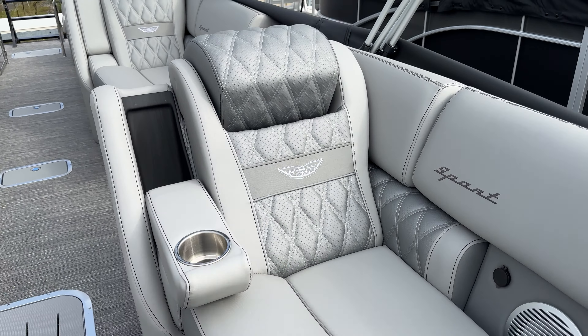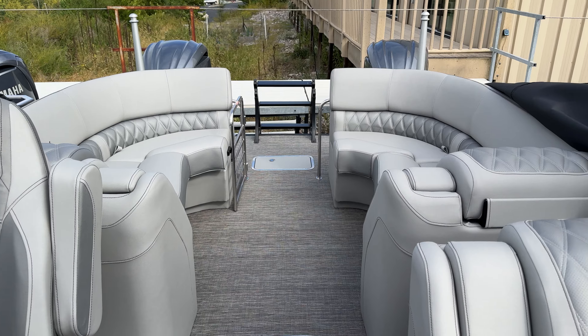At the command station you've got a raised helm with sea decking, dual screens — the big 12-inch Garmin and a 5-inch Yamaha by the joystick. The joystick is great for docking. You can see a little bit of the arch there.